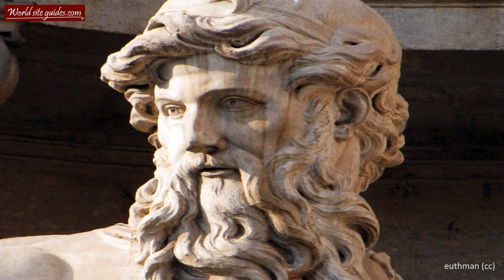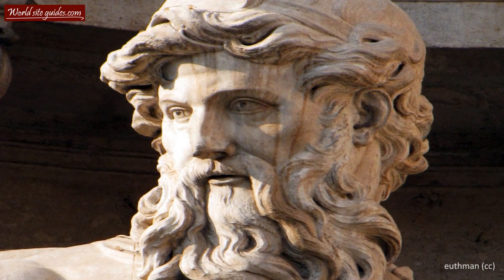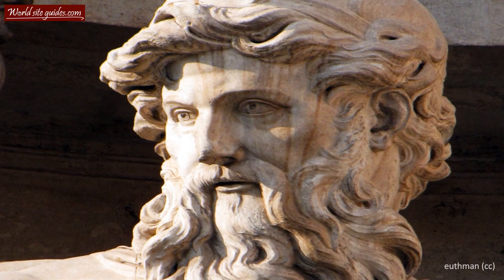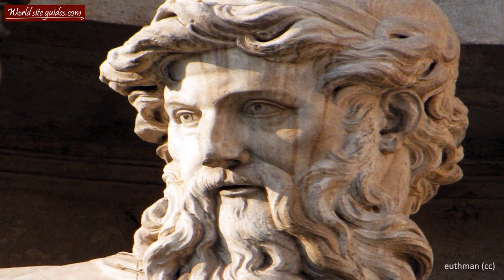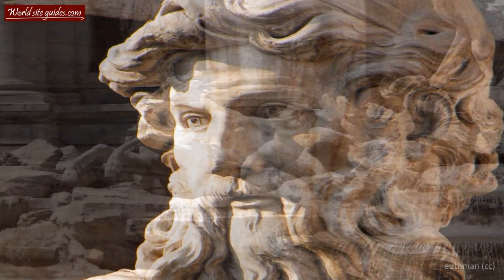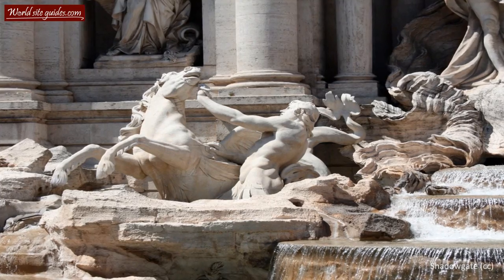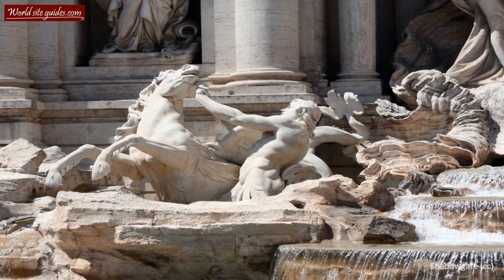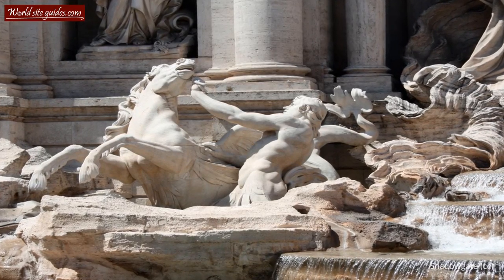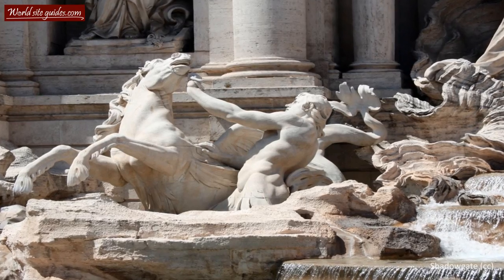The fountain is dominated by several large statues. In the very center you will see a man standing in a large shell chariot. This statue depicts the Roman god of the water and the sea, Neptune, also known as Poseidon in Greek mythology. The chariot is pulled by two seahorses — one is calm and submissive, while the other is impatient and restless. The creatures' different temperaments are said to symbolize the fluctuating moods of the sea.